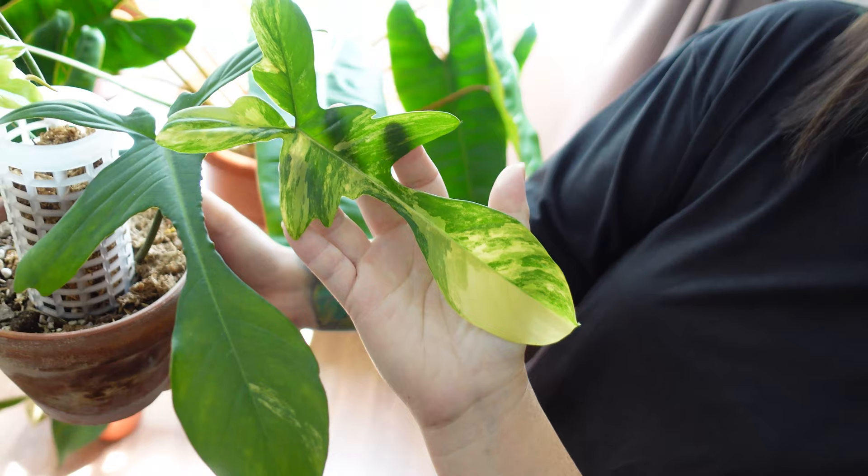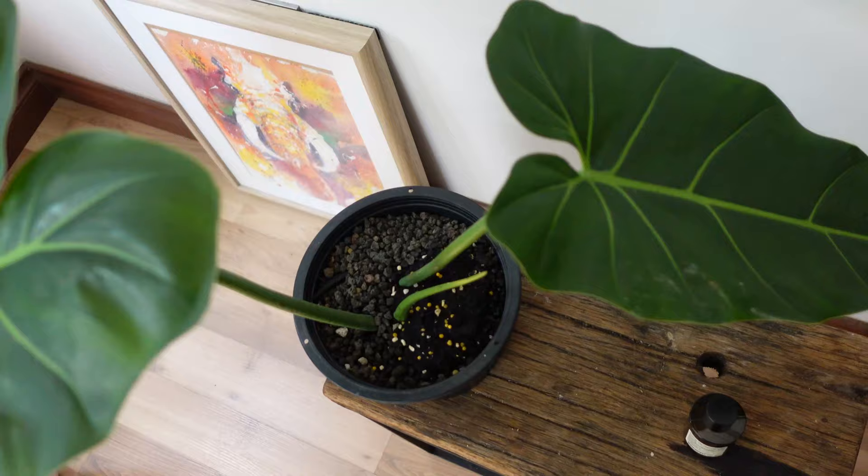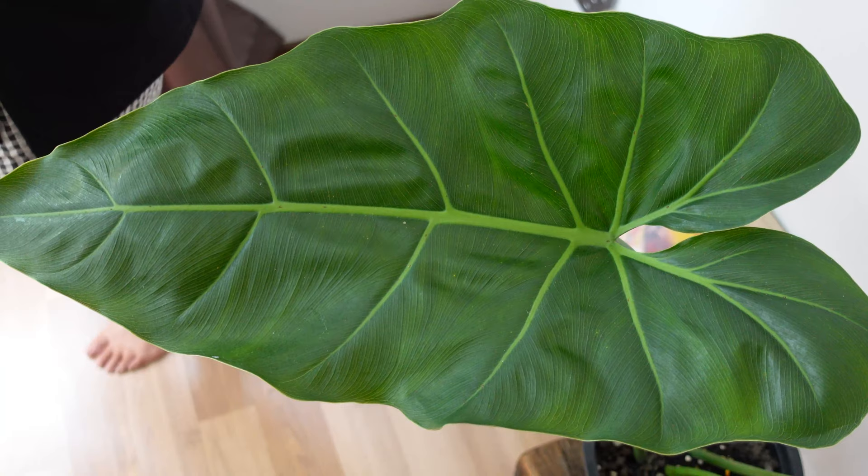I think when the variegation comes out it's not that strong at first, but the longer you wait it becomes even more obvious. Like you see, there's variegation here but you can't tell right now. This is a Philodendron Maximum — this is beautiful. It can get very big once it's able to climb, so I'm waiting for it.